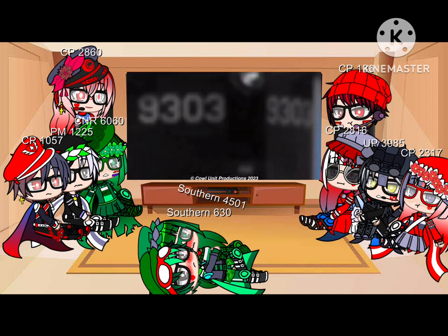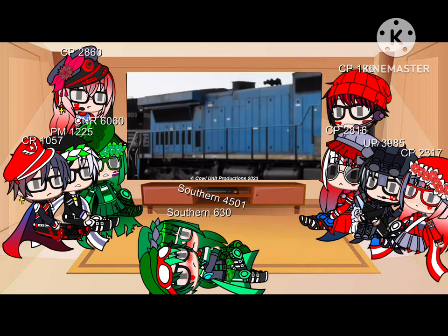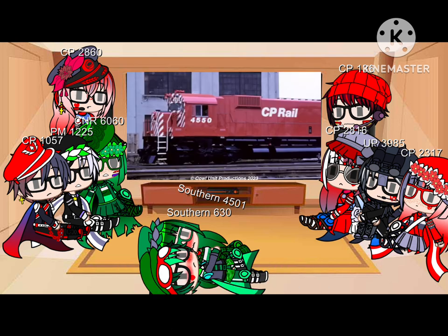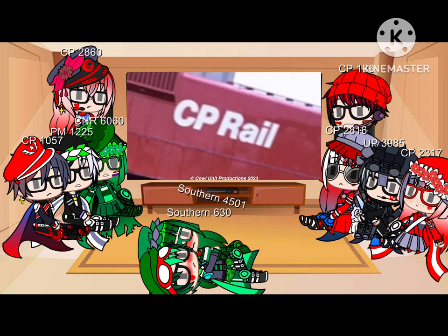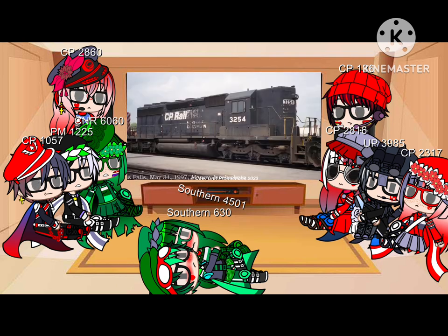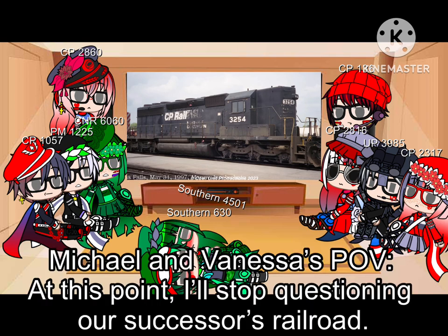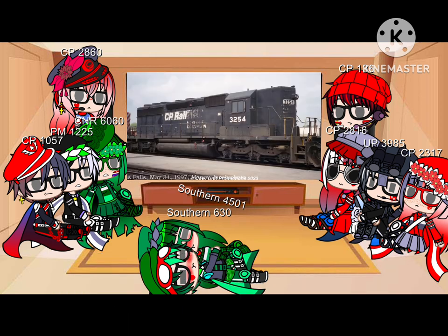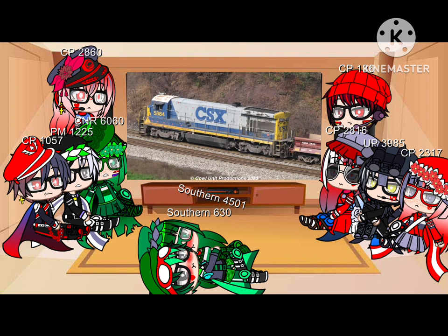Wait — did I literally just talk about that Dash 9 last episode? CP, you had one job for this unit and you f***ed it up. You can tell this locomotive still wants to be owned by Norfolk Southern despite being literally owned by CP Rail. You can still see the logo bleeding through the patch — that's honestly so funny.